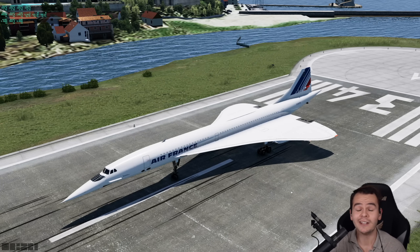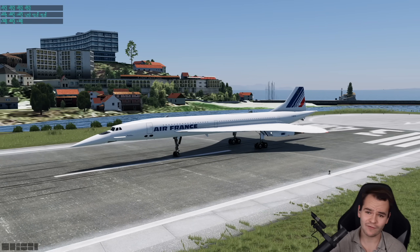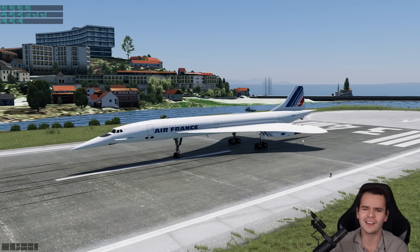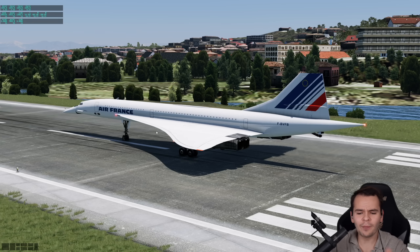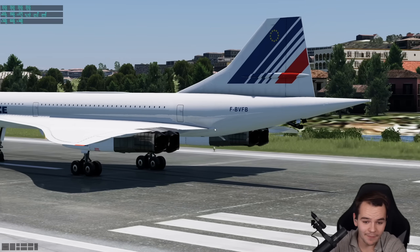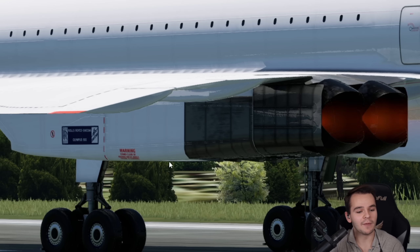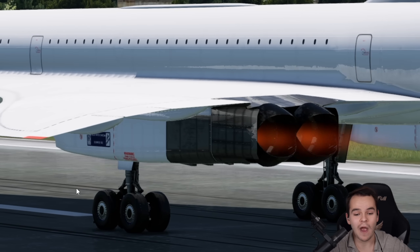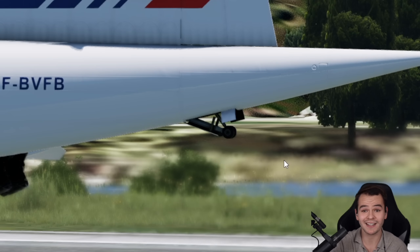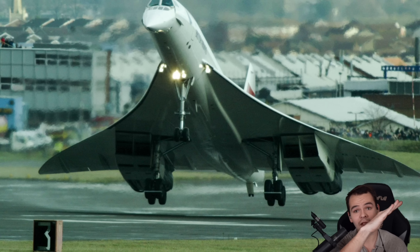The Concorde was definitely an engineering marvel, especially for the year 1969. There are so many interesting things about this plane — whether it's the Rolls-Royce Olympus 593 engines that can do afterburning, or the airplane's tail landing gear that protects it from tail strikes, since the pitch angle on landing is very high.